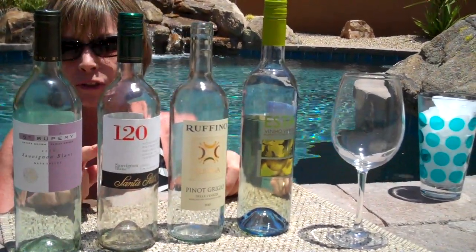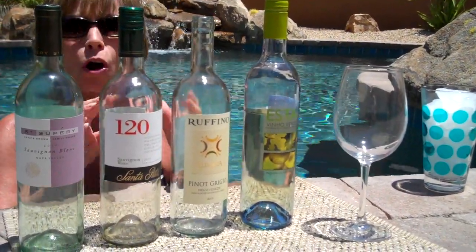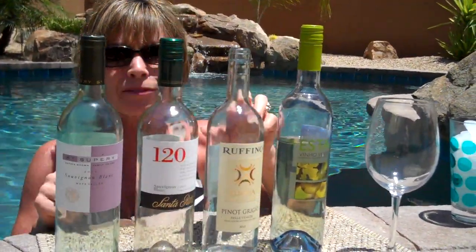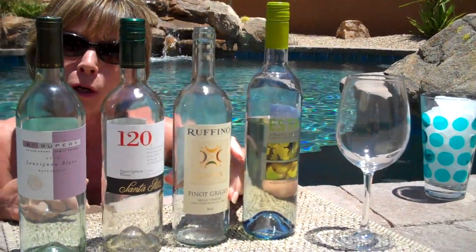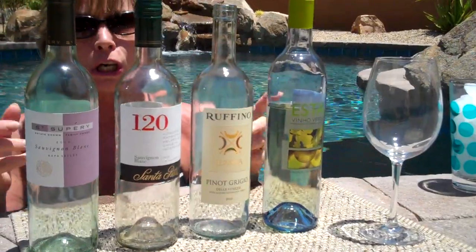Any kind of Southern Hemisphere Sauvignon Blanc — Montez is a good brand, anything from New Zealand, Nobelo — they're all great summer whites. They will quench your thirst. Next, I've got an Italian white wine. This one is a Pinot Grigio, but you've probably seen other Italian whites with names like Orvieto and Verdicchio.